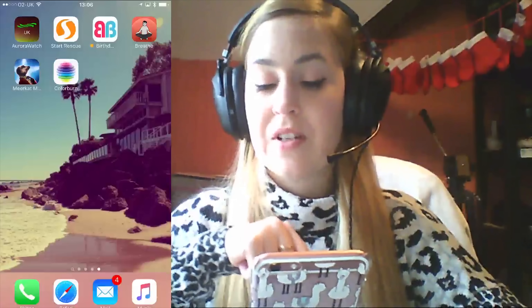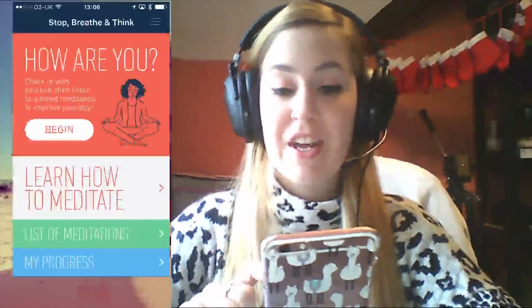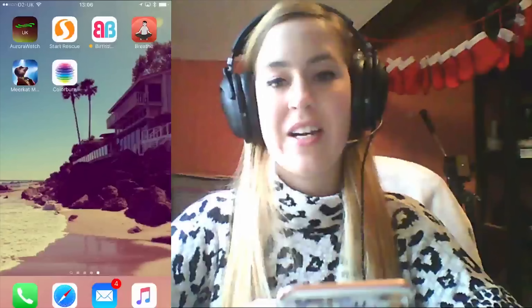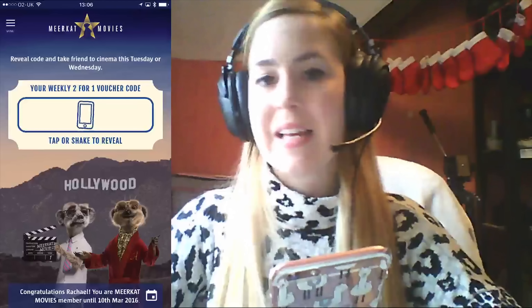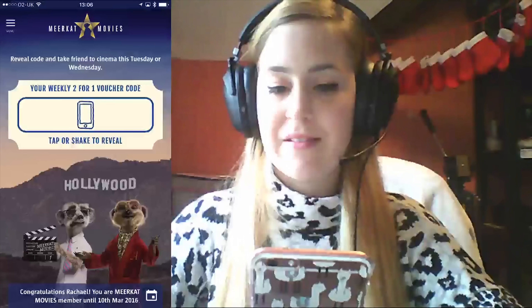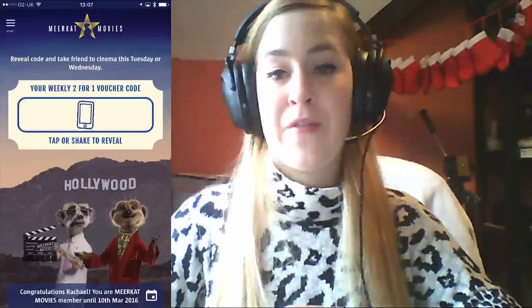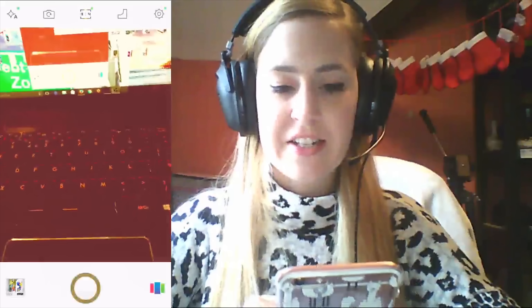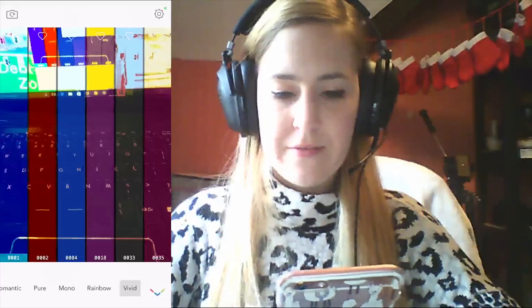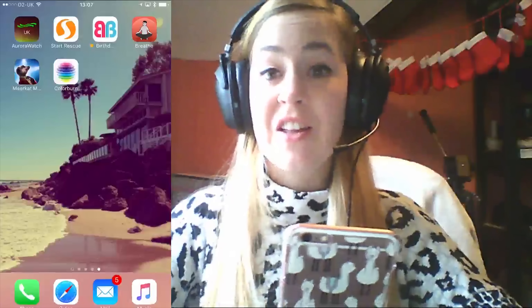Birthday Box — an app I'm currently testing out and doing a review on soon. Breathe — an app that gives you meditation techniques and programs, which is something I'm quite interested in at the moment. Meerkat Movies — I use to get cheaper movies even cheaper. If you get your insurance through Compare the Market, you get access to this and get two-for-one at the cinema. Since Odeon is about four pounds a ticket, two people for four pounds is incredibly cheap. Colorburn — I just got this last night; it has really awesome filters and I absolutely love it.